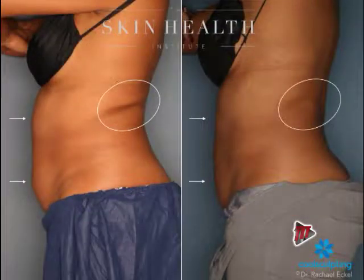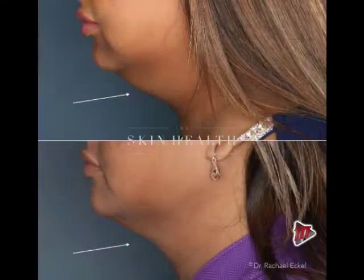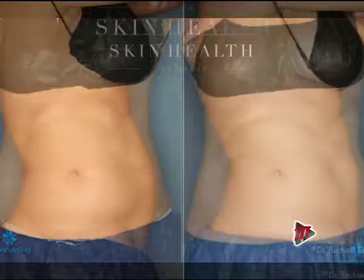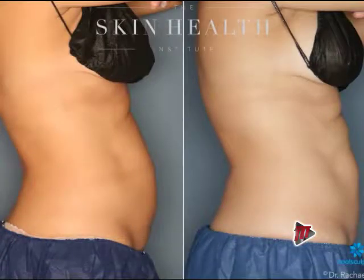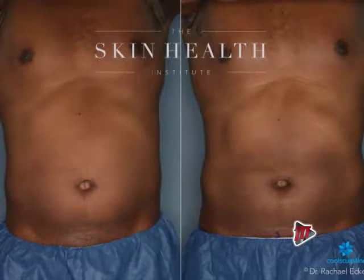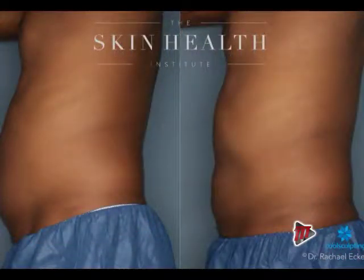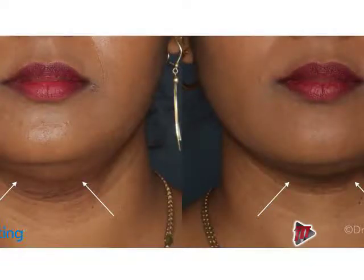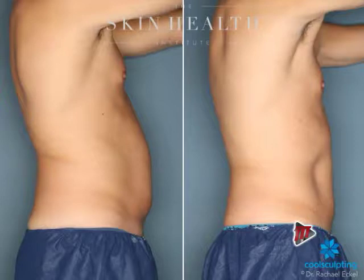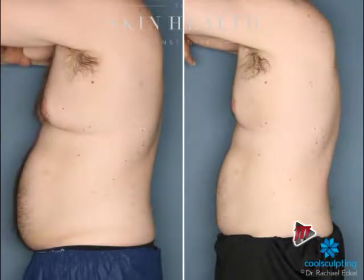It's very important that we maintain shape. When we treat a patient, they may come in complaining of their lower tummy, but we love to do the flanks because in a woman, the flanks will give you the Kim Kardashian hourglass curves. The Kardashians are huge fans of CoolSculpting — Khloe Kardashian has had it done, and so has Jennifer Aniston. Another area women are very concerned about is the double chin.